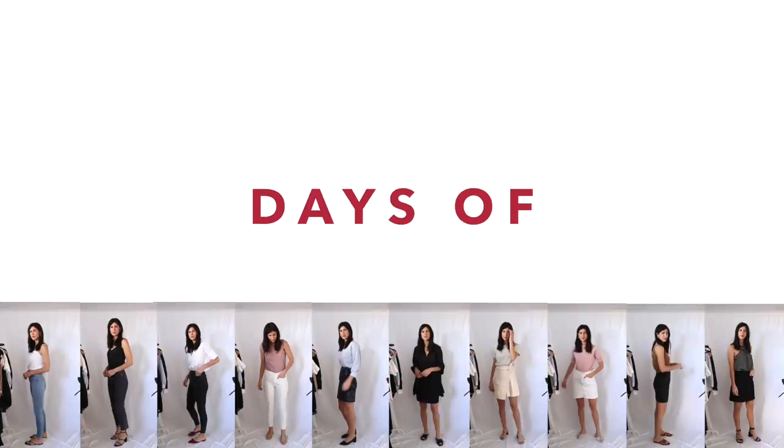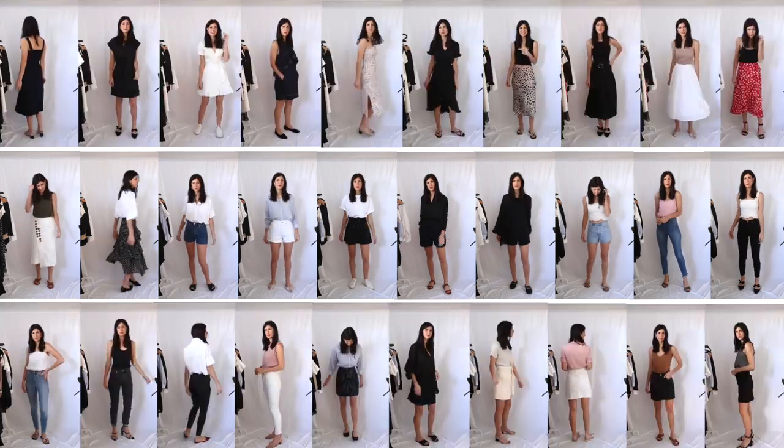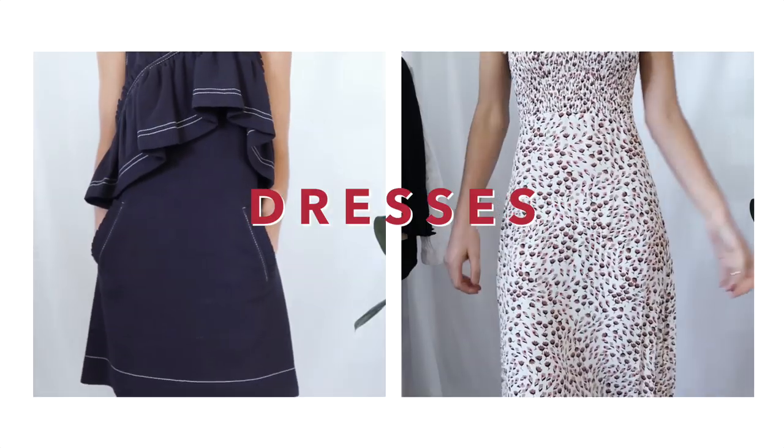Hey guys, today I'm coming at you with a month in outfits — the summer edition — and I'm going to have a winter edition coming on Thursday. We're going to be running through five themes, starting with dresses.